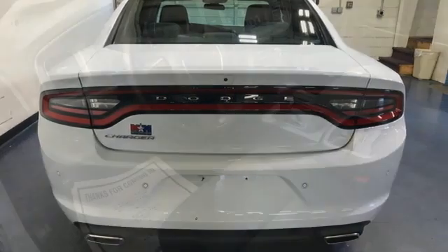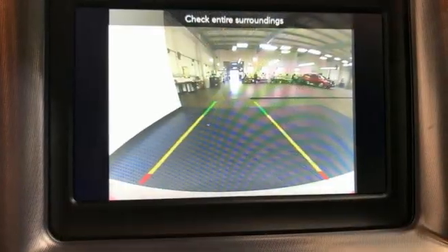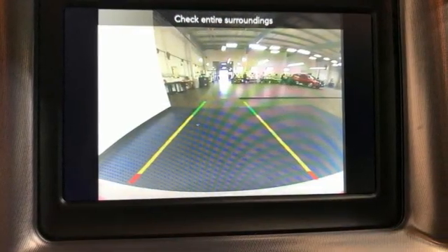Pentastar engine, rear wheel drive, aluminum wheels, Bluetooth streaming audio, remote engine start, dual zone climate control.